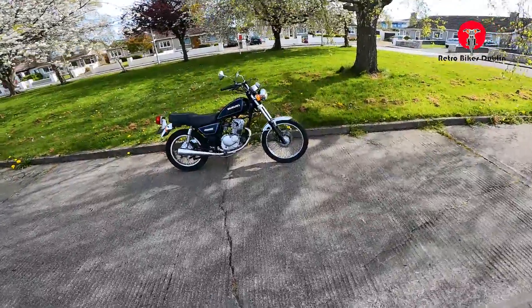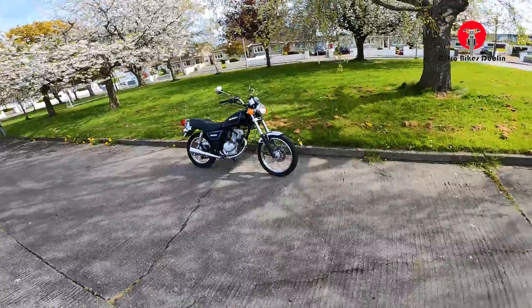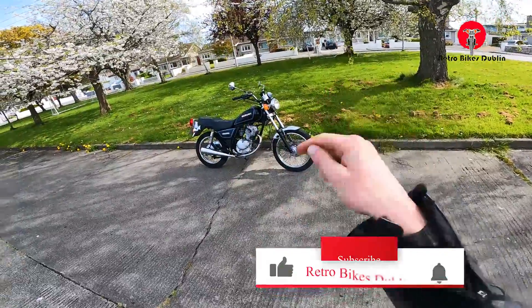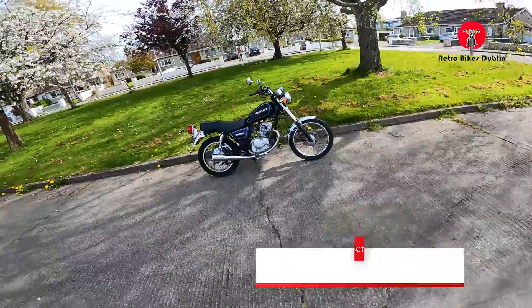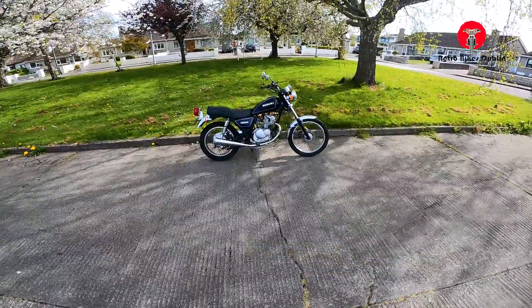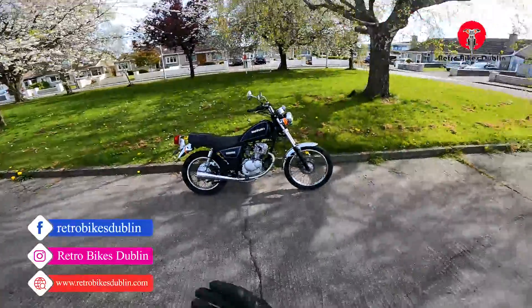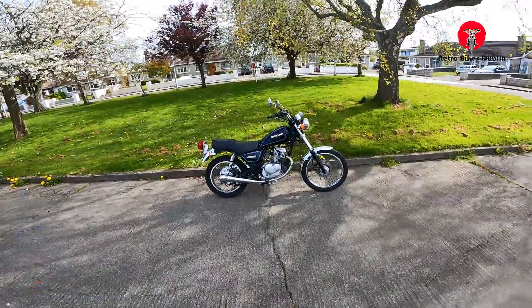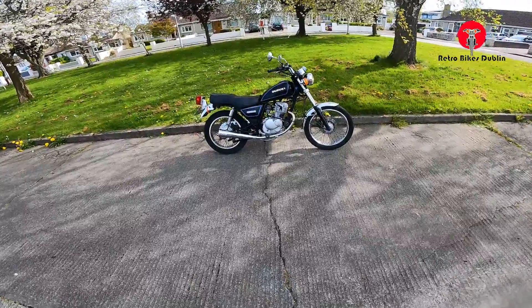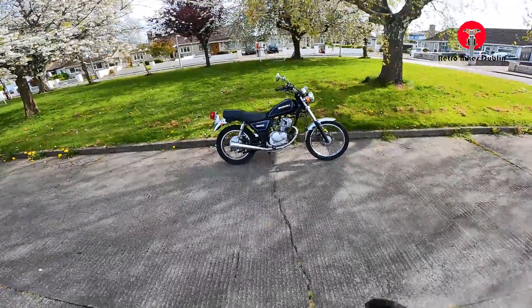But that's been it for this video — Suzuki GN125H. If you have liked the video, please do leave a like. Also, comment down below on what you think of these GN125s. And finally, subscribe if you haven't already. If you want to reach out to us on our socials, they are at RetroBikesDublin for Instagram and Facebook, and our official website is www.RetroBikesDublin.com. That's it for now, thanks for watching.